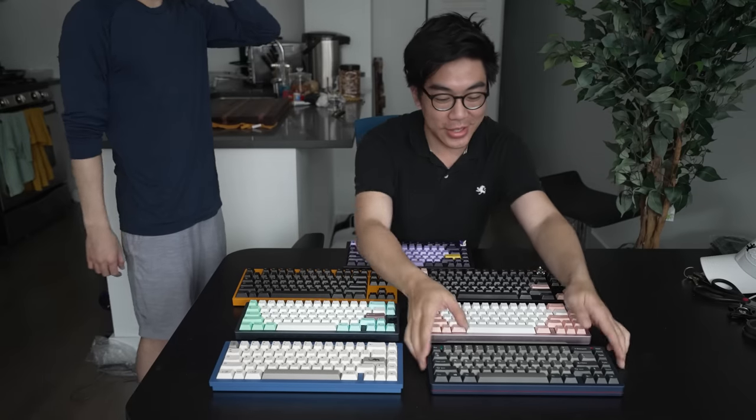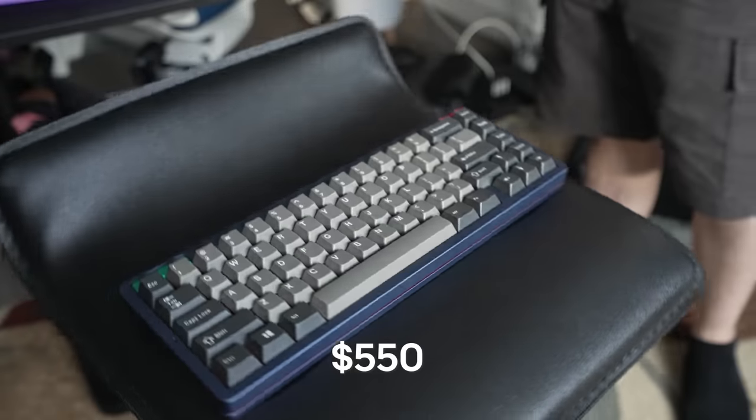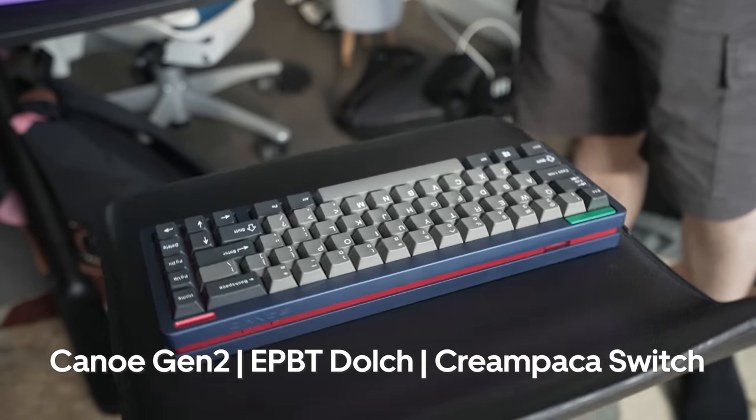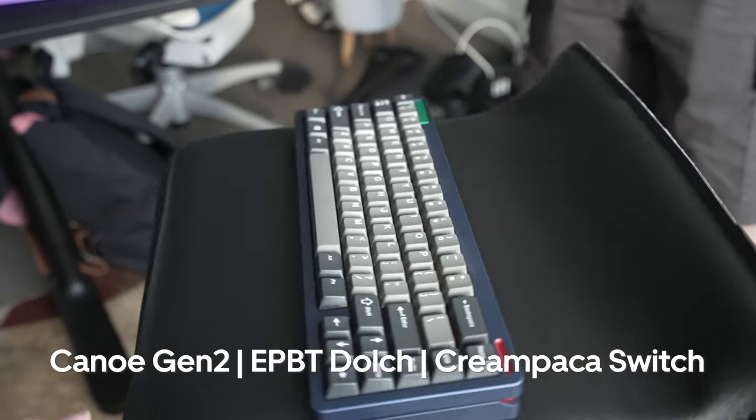Next, this is the Canoe Gen 2 by Percent Studios. It includes EPBT Dolch keycaps with Cream Paka switches — one of my favorite switches out there. A lot of effort to make, but only the best for Joma.